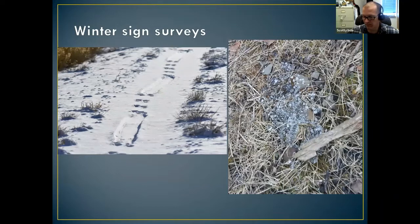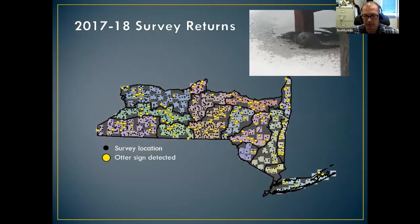Otter aren't an easy animal to count because of their habitat. We've developed some techniques using a survey in the wintertime where we go out and look for otter sign — looking for tracks, and looking for scat or droppings, which actually persist a lot longer on the landscape than a track does. We're doing this right now all across the state, going out looking for otter sign, and then we put that into some modeling to come up with some indices.